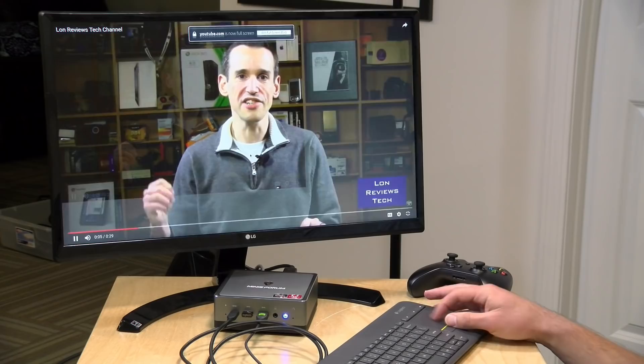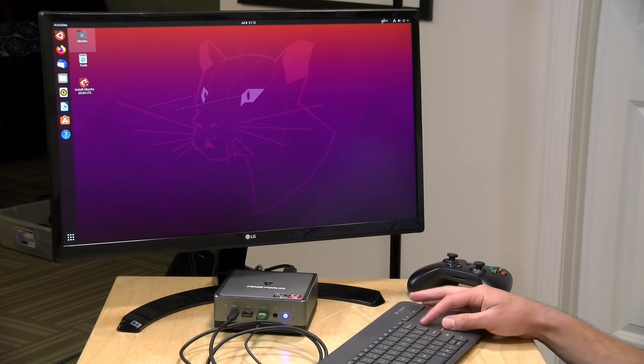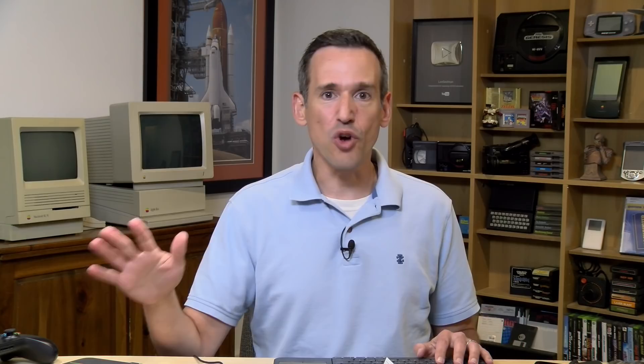I am very impressed with the performance out of this little computer, and I'd love to see what current-generation AMD Ryzen chips would do in this form factor. I think we're going to start seeing some really fast mini PCs with great graphical and general computing performance on the horizon. We haven't seen too many AMD-powered mini PCs on this channel, and I'm eager to play with more.